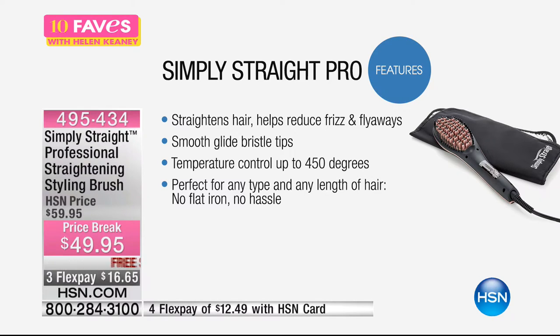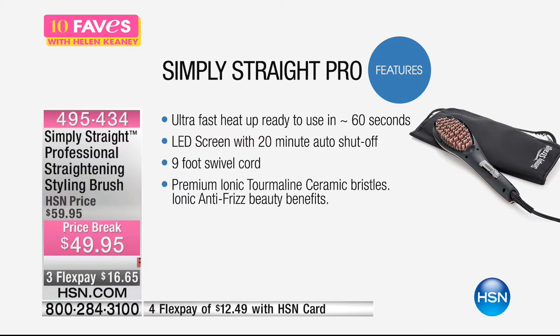Simply Straight Pro helps reduce frizz and flyaways, smooths and glides with bristle tips. The temperature control can go up to 450 degrees, so depending on your hair type you can adjust. If you've got thicker, coarser hair you can go all the way up to 450. If you've got finer hair like I do, keep it around 350. It's perfect for any type or length of hair. You don't have to blow dry and then use the flat iron — it's one step. It heats up and you're ready to use in just 60 seconds.